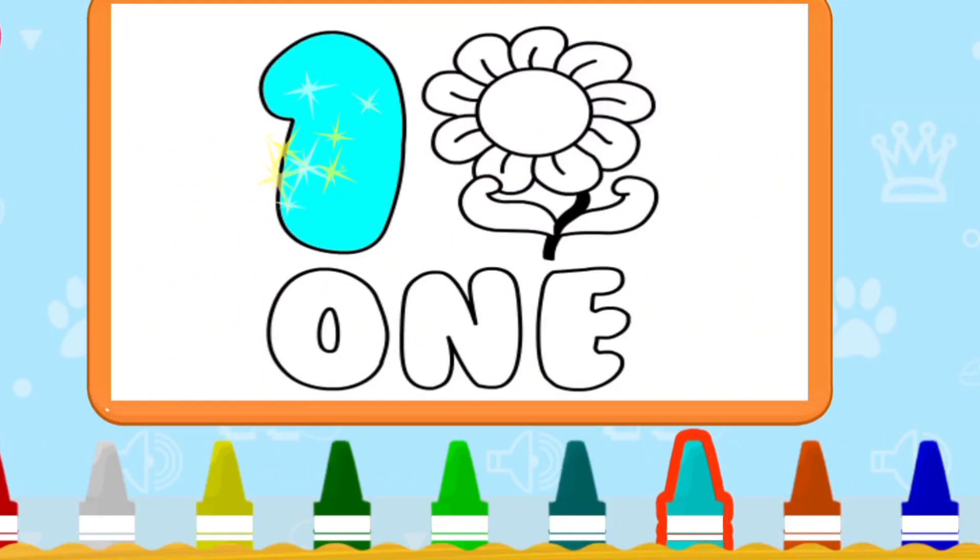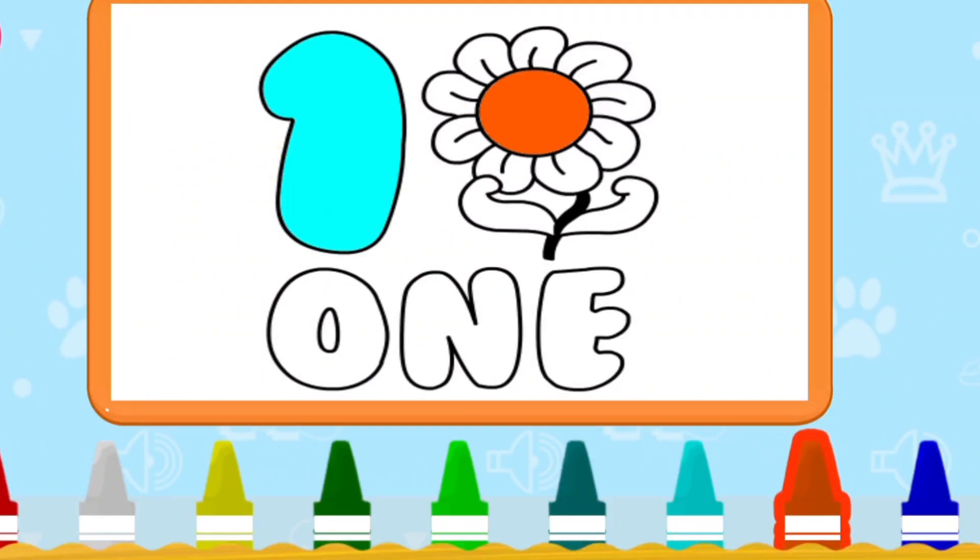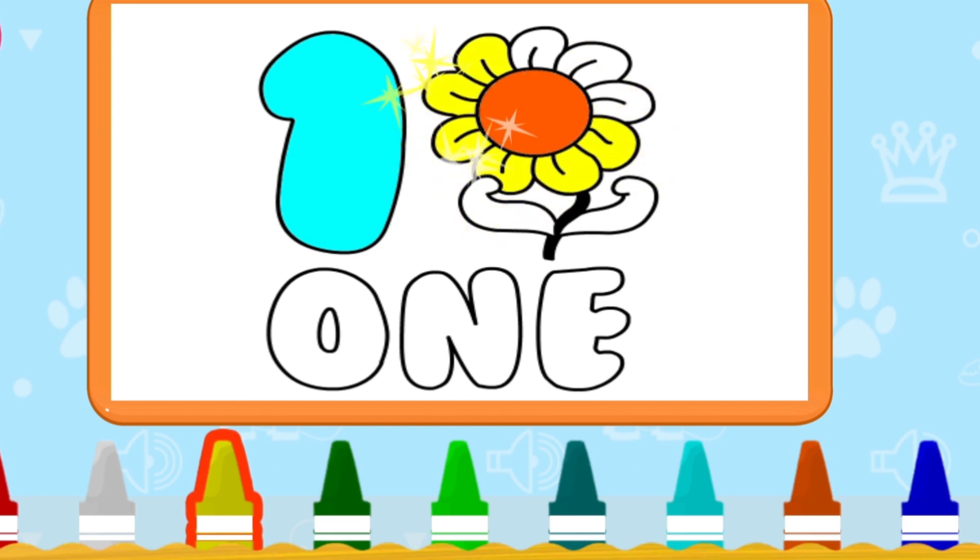Hello. Now colors number one — one flower. Very good.